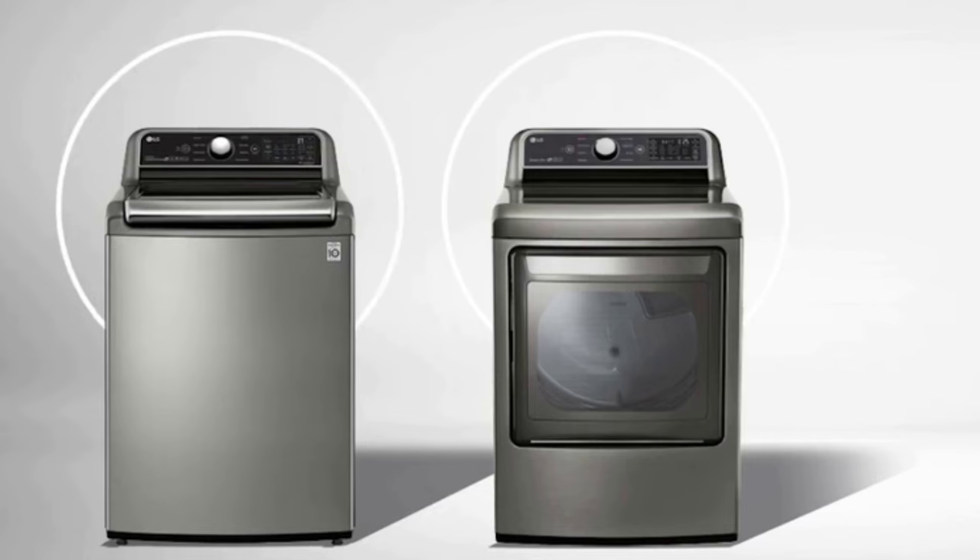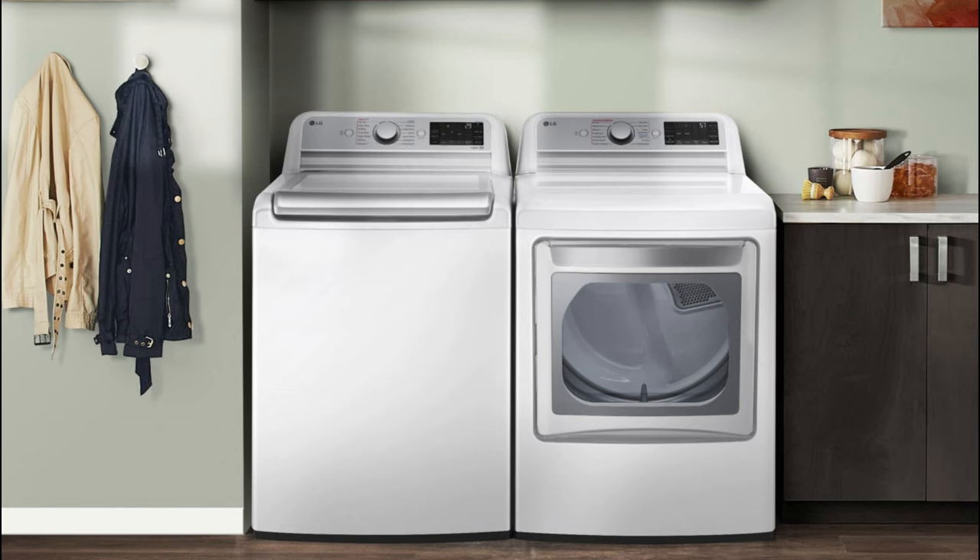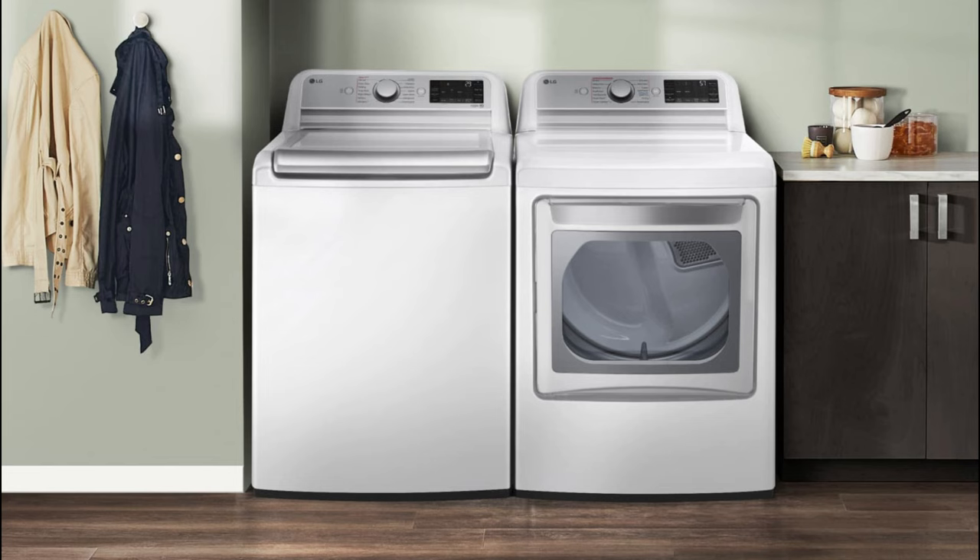The ENERGY STAR certified set is Wi-Fi enabled, allowing for remote start and cycle monitoring when you're far from home. Because the washer is so large, it can be tricky for some people to reach the bottom. We found that the dryer occasionally leaves some clothes wrinkled, although you can use settings like AirDry to help with that problem.